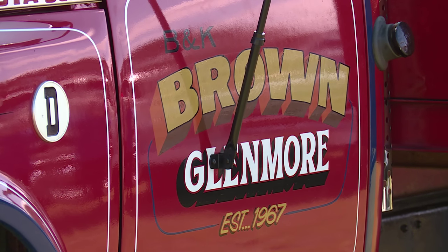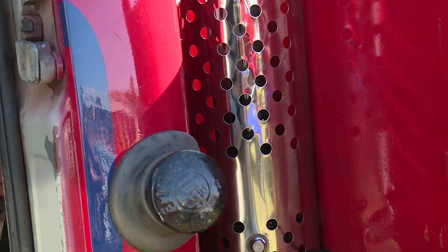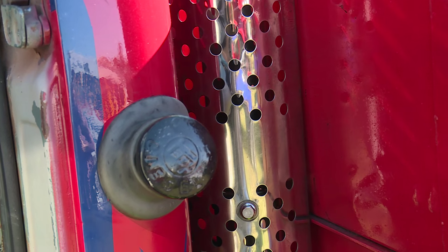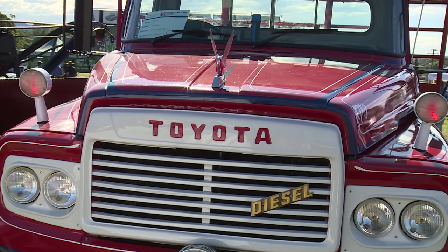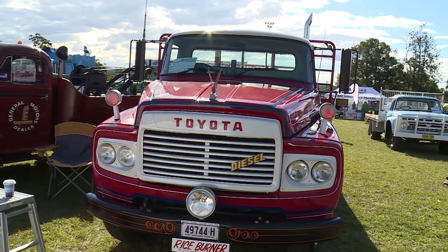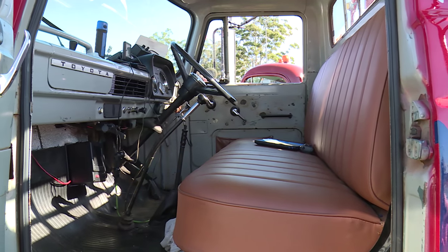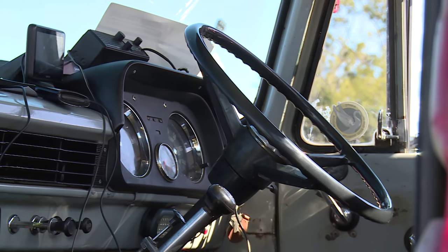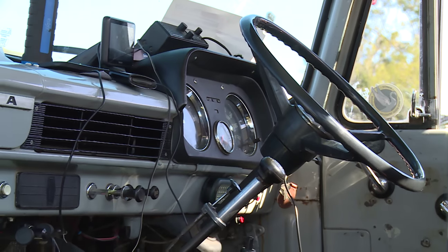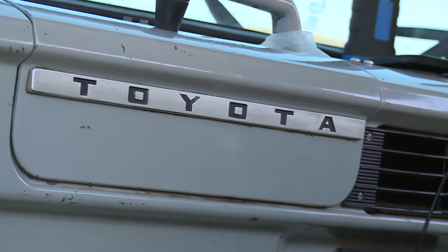It runs quite well. It only redlines at 92 kilometres an hour, but I only get along at 80 to 85 in it, which is quite comfortable. It's very economical to run. They ran from about the early 60s — 61, 62 — right through till the early 90s, so they had about a 30 year run where they never changed much. The small changes were that the early ones had a bench seat, while the later ones after 1970 had a single driver's seat with a three-quarter seat. I know this is an early one, but how early I don't know — I can't find out.